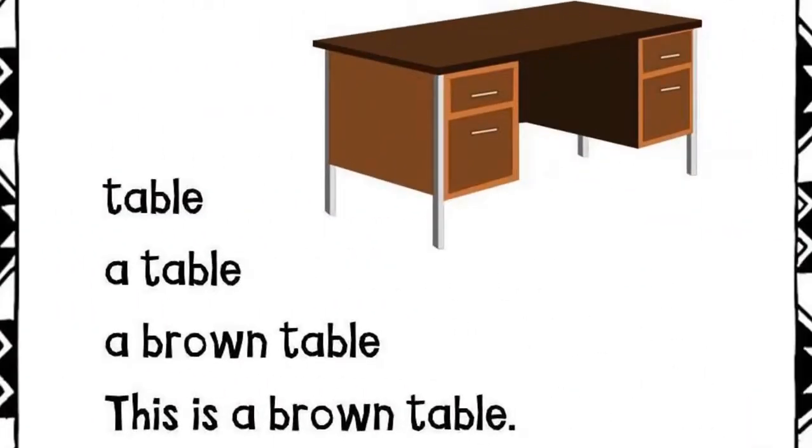Table. A table. A brown table. This is a brown table.